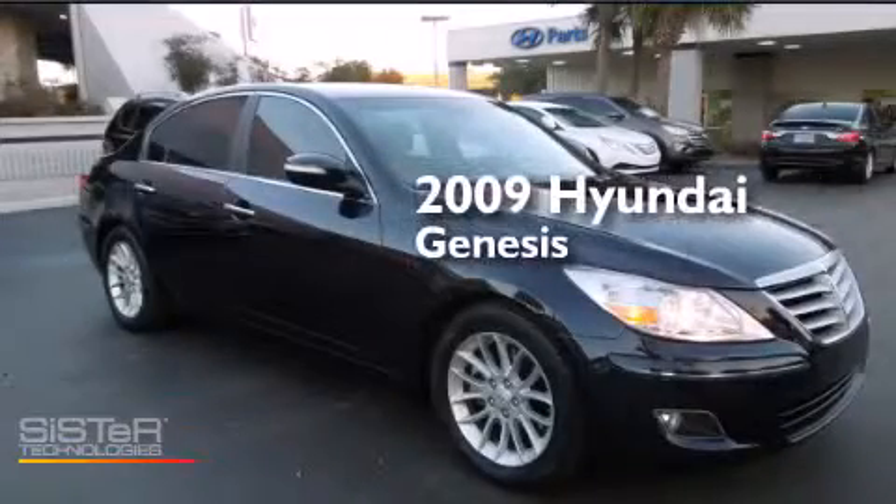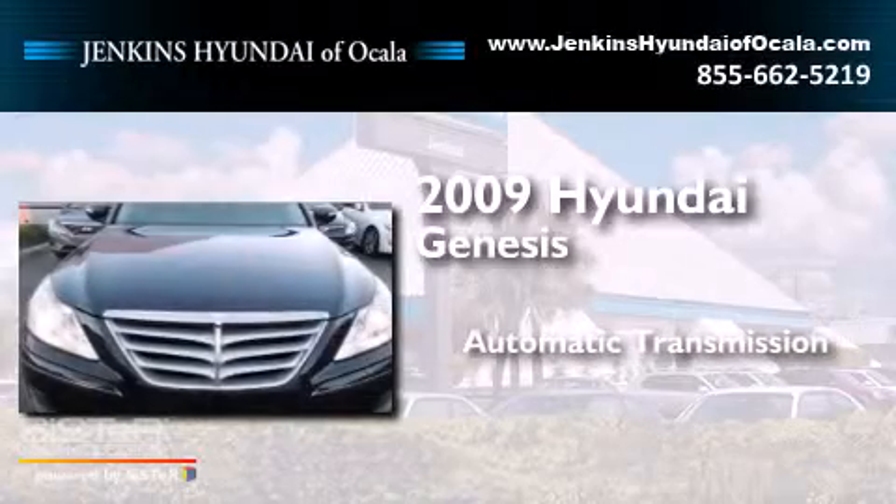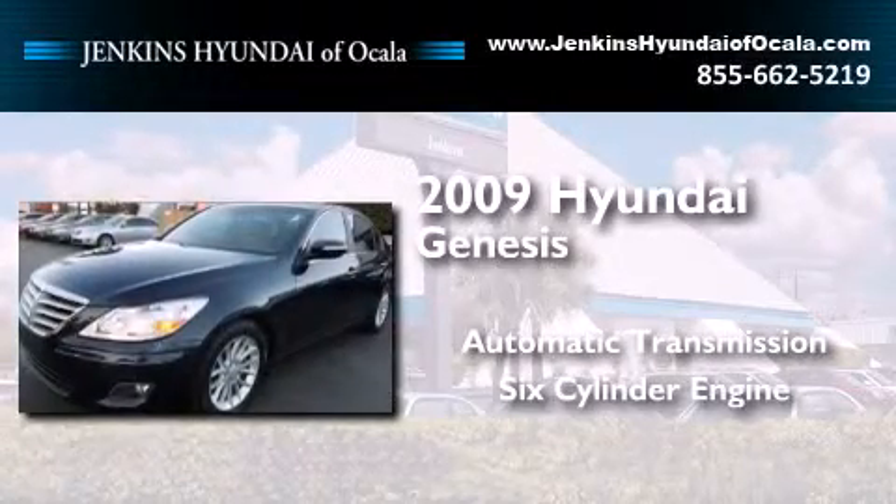This is a 2009 Hyundai Genesis. This four-door sedan has an automatic transmission and a six-cylinder engine.